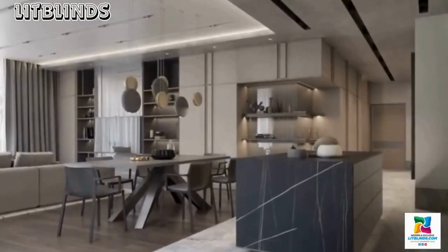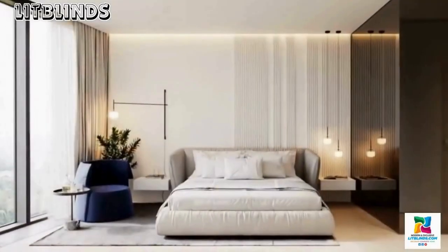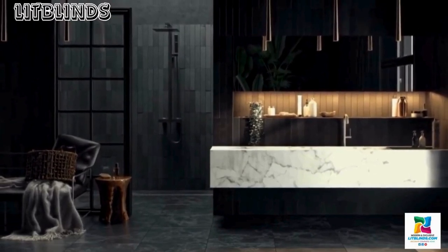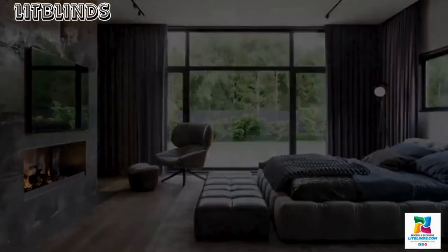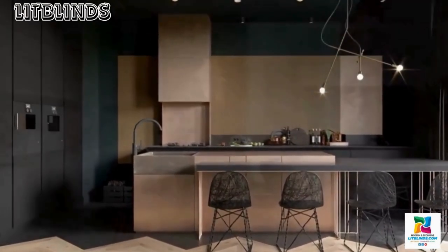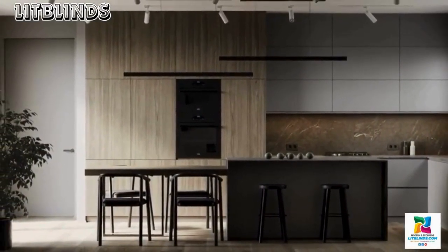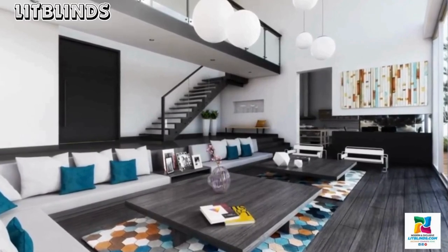Luxury home decoration is an intricate dance between opulence, refinement, and the artful expression of one's unique lifestyle. In the realm of high-end interior design, every detail is carefully curated to evoke a sense of grandeur and sophistication. The journey into luxury home decoration begins with a meticulous selection of materials, where the finest fabrics, rare woods, and exquisite finishes set the stage for an indulgent aesthetic. The color palette often leans towards the rich and subdued, with deep jewel tones, gold accents, and neutral hues creating a sumptuous backdrop. Considerations of texture become paramount, as plush carpets, silk drapes, and intricately patterned wallpapers add layers of tactile luxury to the space.